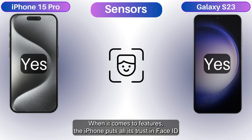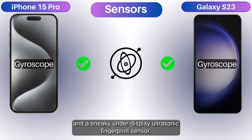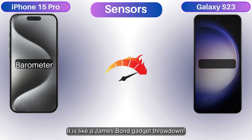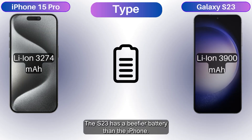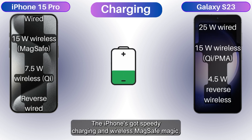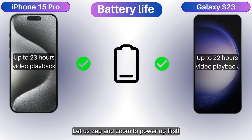When it comes to features, the iPhone puts all its trust in Face ID and a bunch of sensors, while the S23 goes all out with Face ID and a sneaky under-display ultrasonic fingerprint sensor — it's like a James Bond gadget throwdown. The S23 has a bigger battery than the iPhone. But the iPhone's got speedy charging and wireless MagSafe magic, while the S23's got PD 3.0 up its sleeve. Let's zap and zoom to power up first.